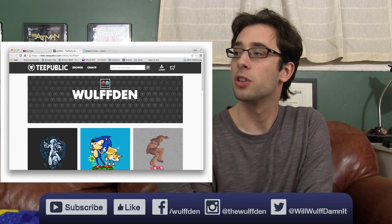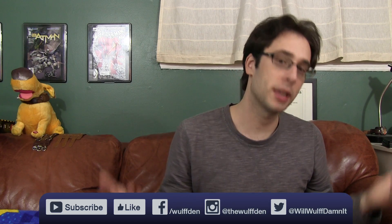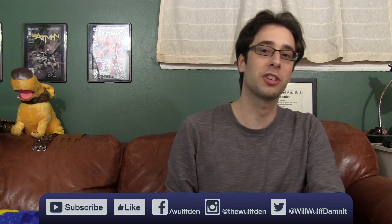And that's pretty much it for How to Read a Monthly Comic Book. If you have any more questions, let me know either down below or anywhere on social media — I'll try answering them as best I can. Also, we now have a TeePublic store, so check that out and be on the lookout for some original t-shirts. As always, like if you like, subscribe if you really like, share this video with your friends, thank you very much for watching, and I will see you next time.